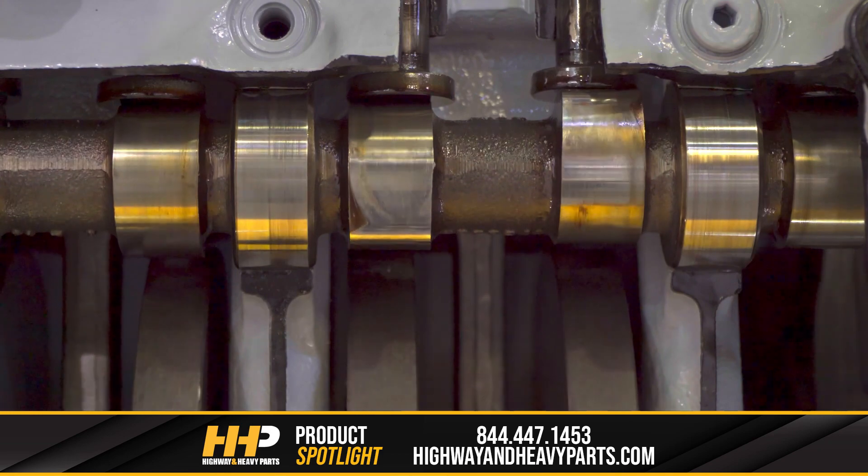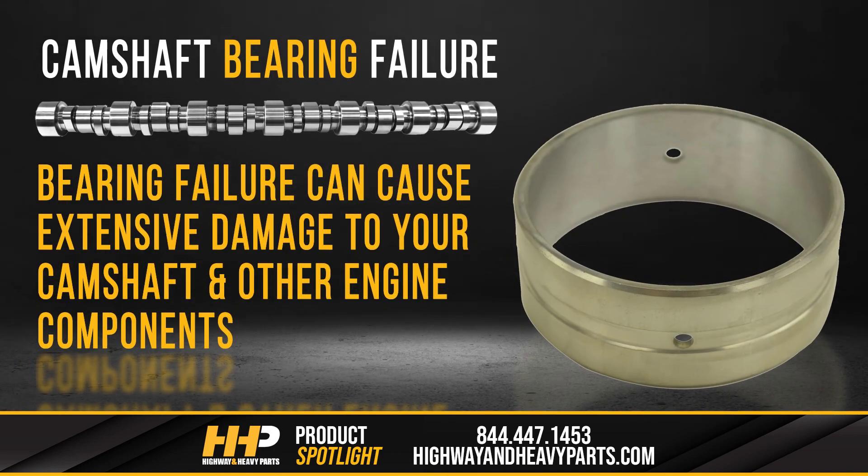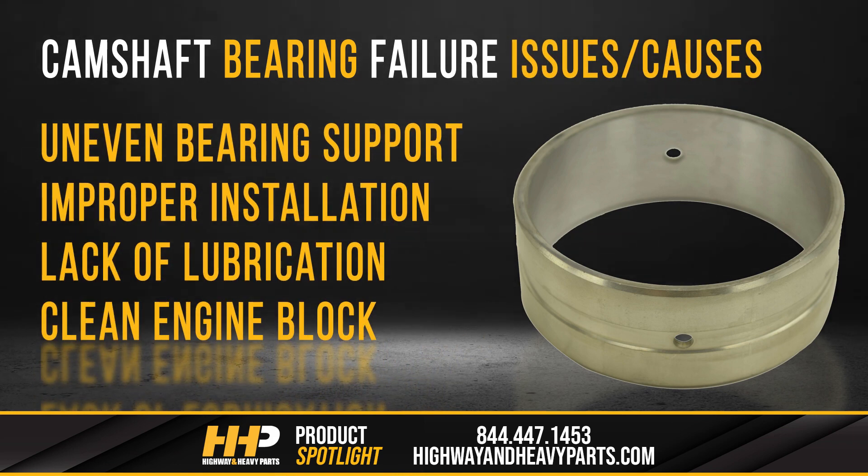It's not just camshafts that can wear or fail — the cam bearings can have issues as well. Bearing failure can cause extensive damage to your camshaft and other engine components, so it's important to identify the root cause of your issue and repair them as soon as possible. In today's video, we're going to take a look at some of the common camshaft bearing issues and possible causes to help you better identify what's going wrong in your diesel engine.